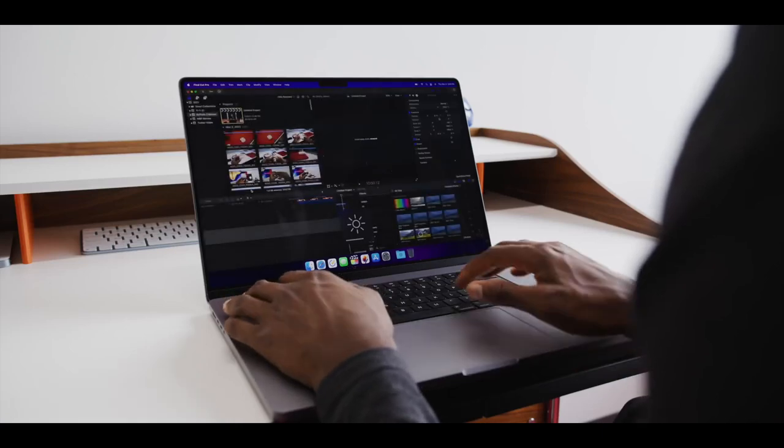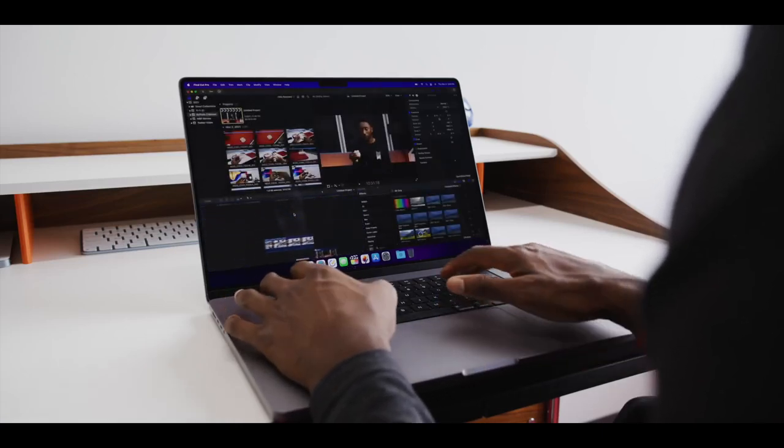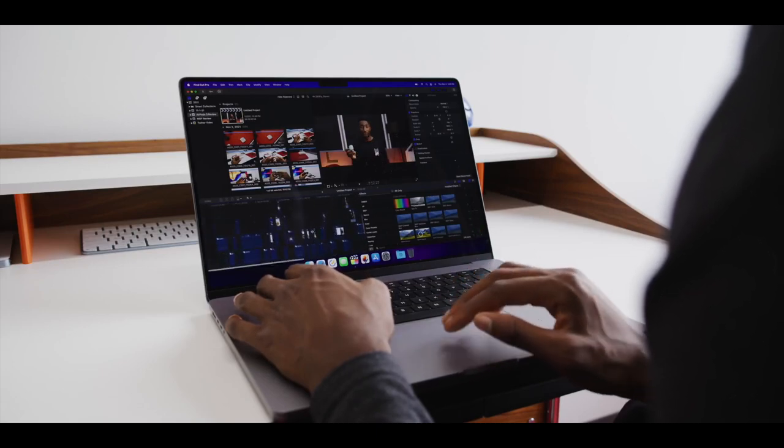These laptops are — that's why they got me excited. I work with video too, so let's see how it does with Final Cut Pro. I did edit the last video, the entire AirPods 3 review, on the 16-inch M1 Max MacBook Pro.